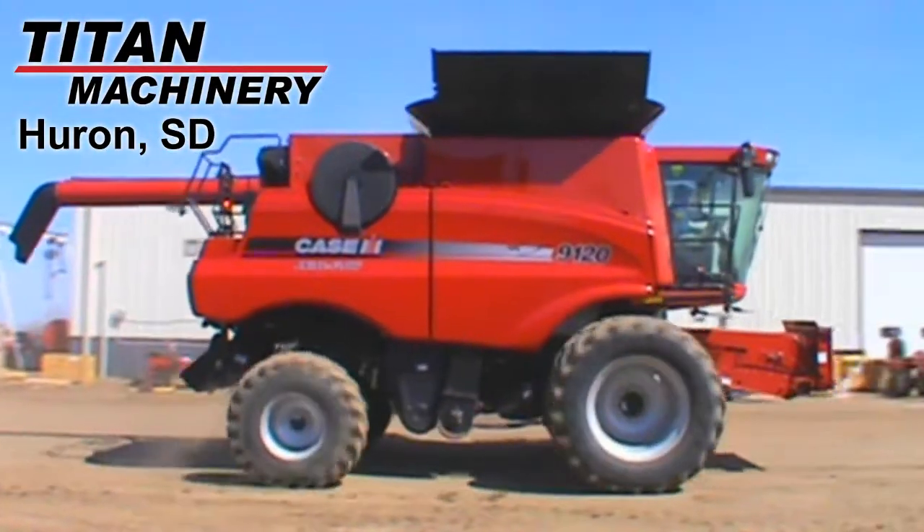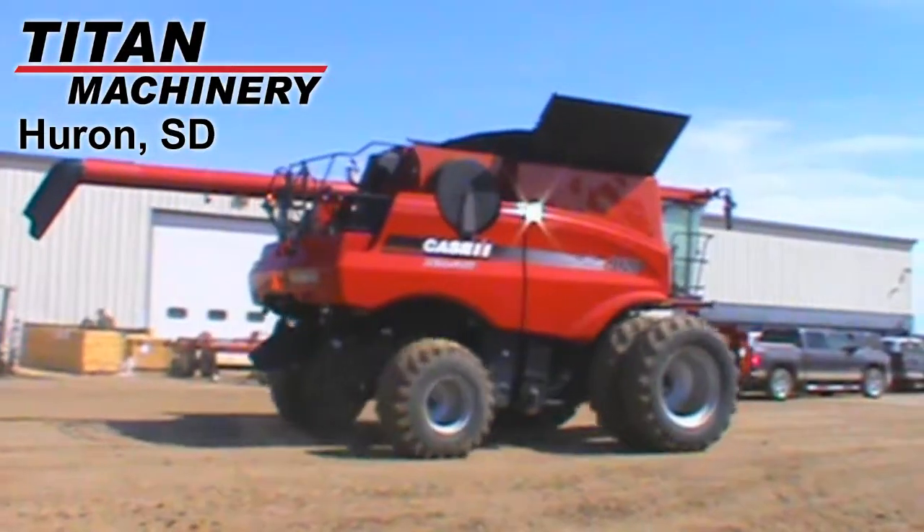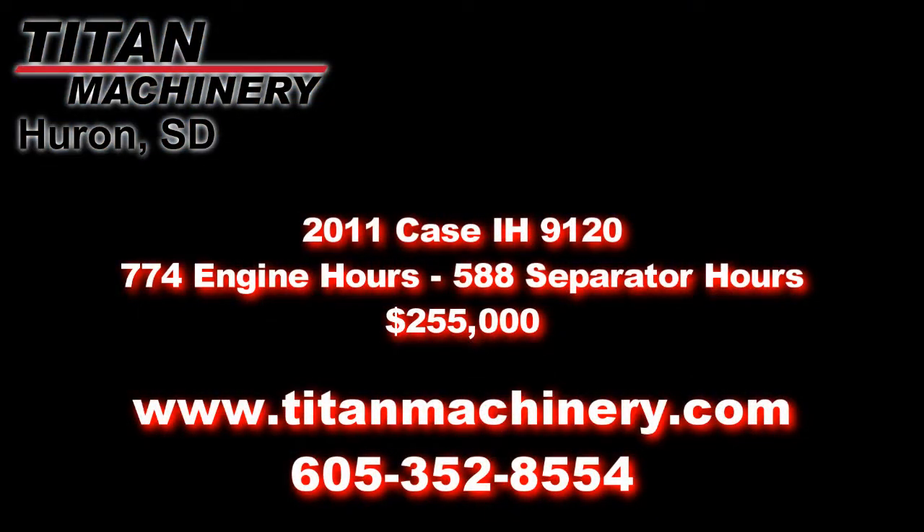If you're interested in this unit or any other piece of equipment, please call our sales department at 605-352-8554 or view more units at TitanMachinery.com.